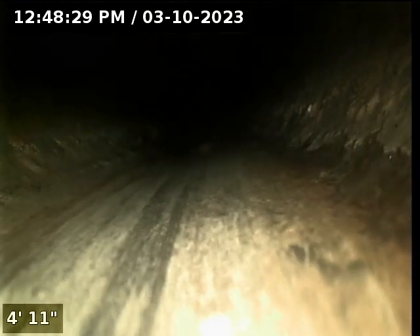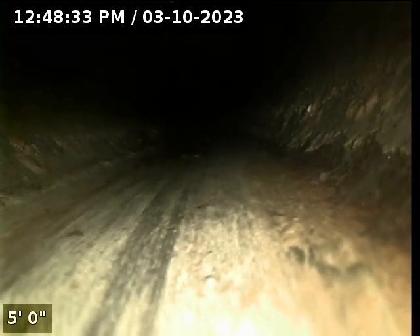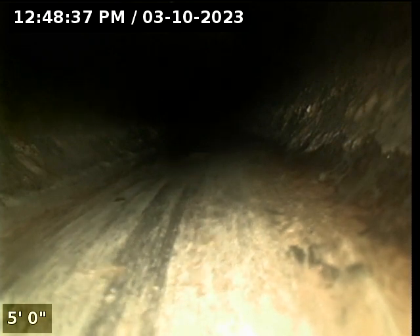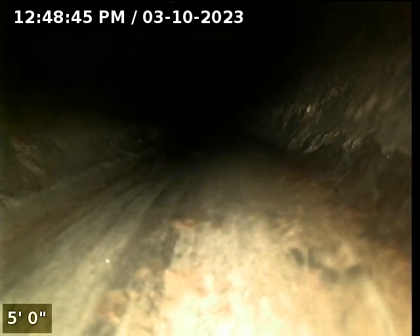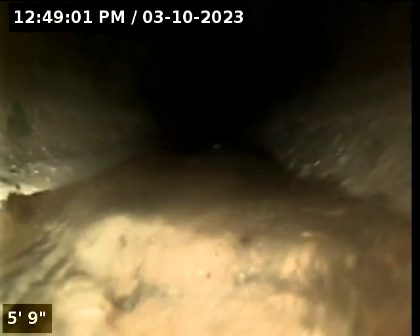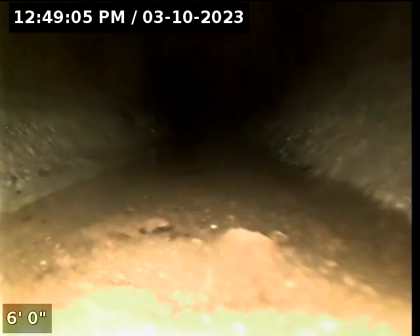We've got a little bit of water in here, and we are going to put our camera in next to it.